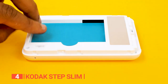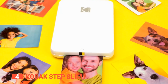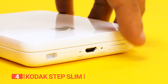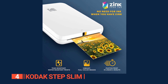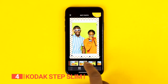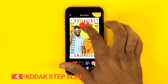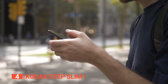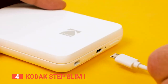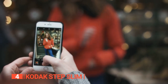Unlike other printers, the Kodak StepSlim uses zinc technology, which relies on color crystals on the special printing paper and heat patterns generated by the printer to produce sharp, clear, and vivid pictures without the need for ink or toners. This means your photos will come out dry, waterproof, smudge-proof, and tear-resistant. The Kodak mobile app offers a variety of filters and borders to personalize your prints. You can also access features like cropping, adjusting brightness, and adding text to your photos before printing. With Kodak StepSlim, you have the freedom to express your creativity and capture your memories in a fun and exciting way.